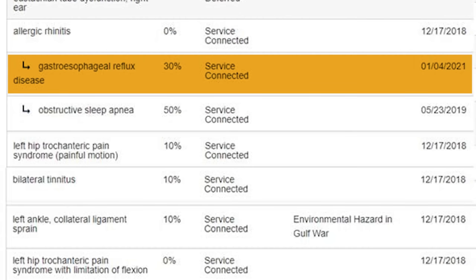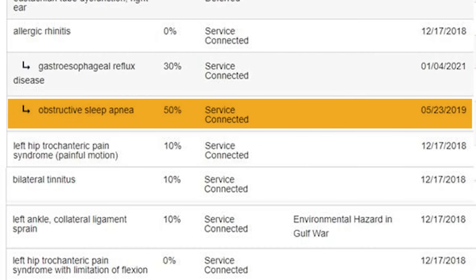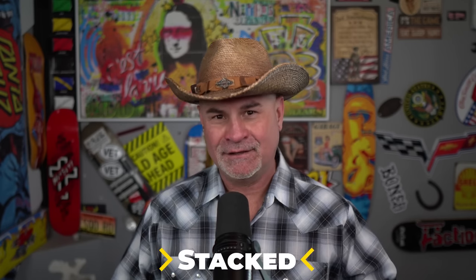If you look at this arrow here underneath allergic rhinitis, there's gastroesophageal reflux disease at 30% GERD — secondary to allergic rhinitis. If you have anything service connected, even at 0%, even if it's allergic rhinitis at 0%, you can still file secondaries on top of that. This is a good example of how to use secondaries to keep the ball moving. We have GERD secondary to allergic rhinitis, 30%. Obstructive sleep apnea secondary to allergic rhinitis at 50%. That's a 0% rating with a 30 and a 50 stacked right on top — you still pulled out 80% from it.